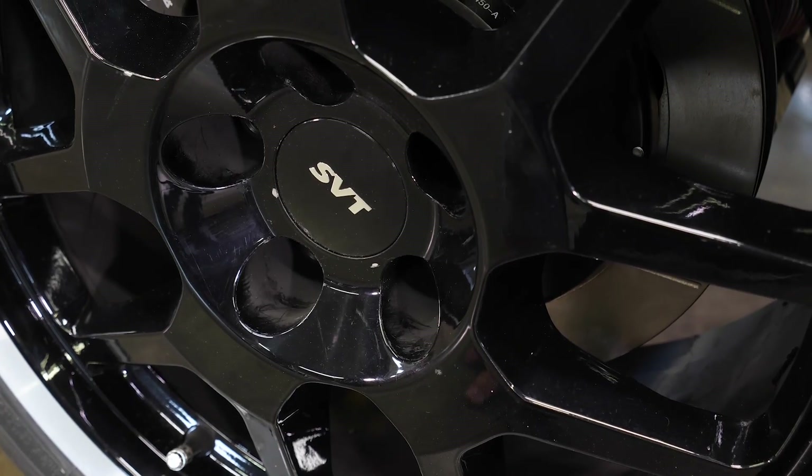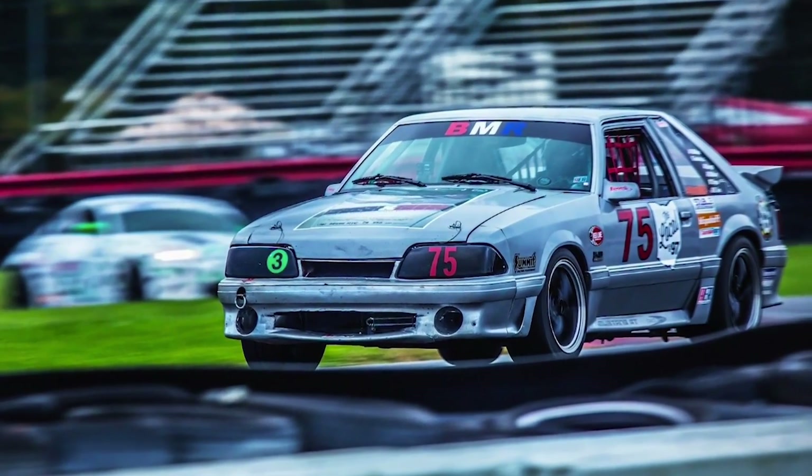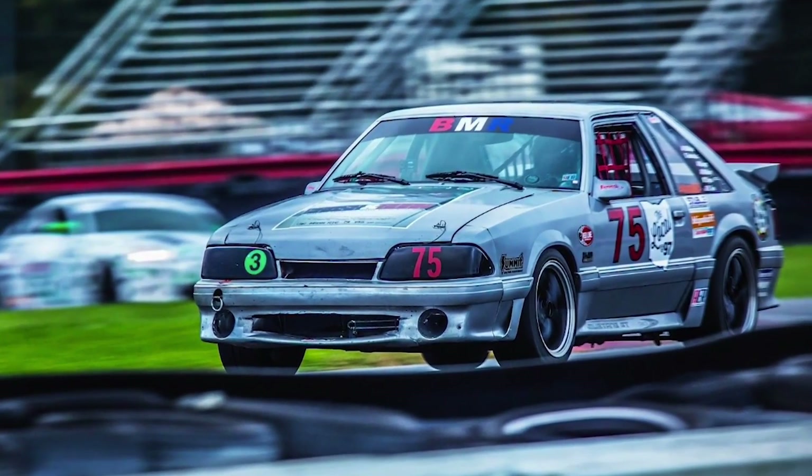We're running Motegi wheels and Cooper tires. Tires and wheels are a big thing — we've got to have tires that are gonna last through the whole race. If not, you've got to pull off track to change tires, and you don't want to have to do that.